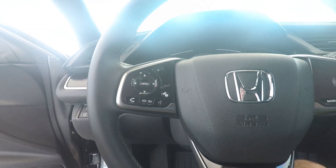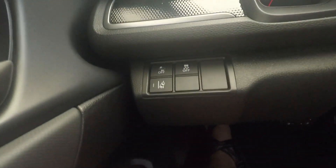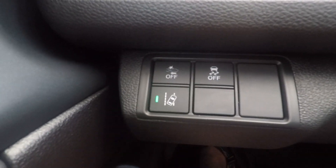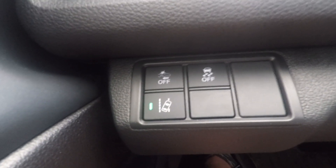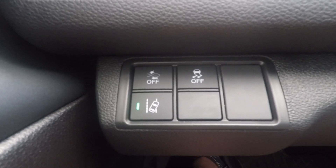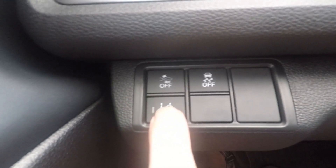I'll turn the AC down so you can hear me. It's a hundred degrees here in Texas, so I've had the AC pumping. The first feature is road departure mitigation. If I'm driving down the road and start to drift off the shoulder, it will give an audible alert and then actually start to vibrate the steering wheel — essentially saying hey, wake up, pay attention, be aware of what's going on.